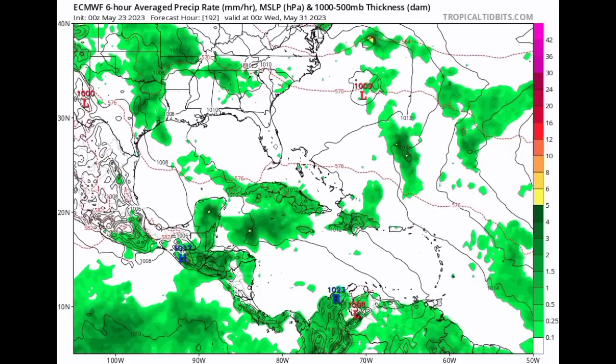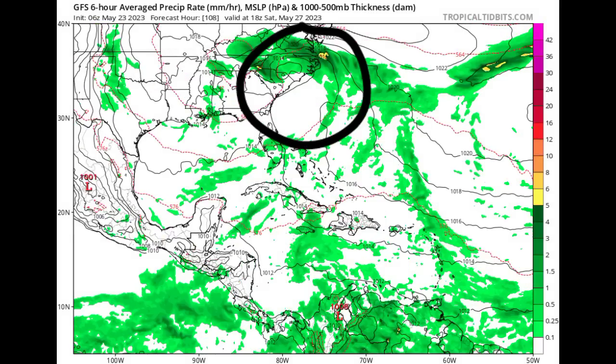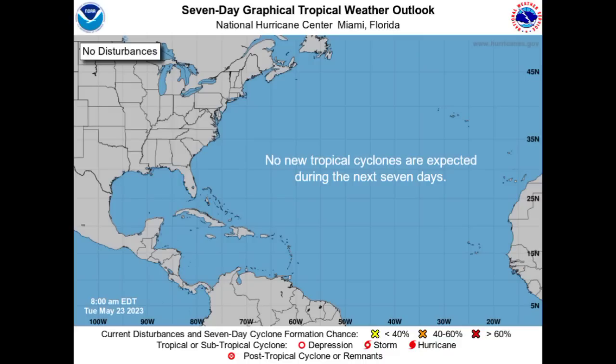Going to the GFS model now, the GFS is expecting that this is going to definitely develop and make its way inland into South Carolina. This is expected as we head toward Saturday. Nothing has been marked on the National Hurricane Center's seven-day graphical tropical weather outlook. However, with the kind of consistency we've been seeing for quite some time now, I really think that they're going to highlight an area very, very soon — maybe within the next few days.